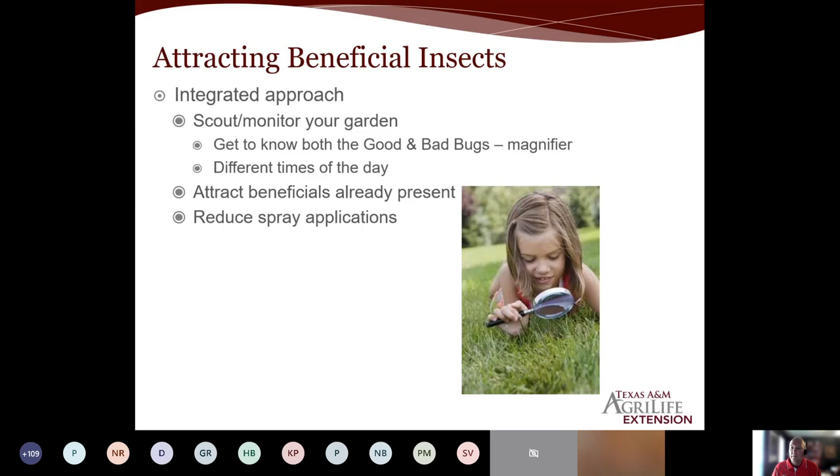This diversity we talked about — we want to attract those beneficials that are already present and keep them in the garden to keep that pest population low. If we're doing that, we're going to be able to reduce our spray applications. Does this mean spray applications are going to go away completely? Probably not. You may still have to spray, but when you do, it might just be a spot spray. You may not have to treat the entire area, just a few plants here and there. That's going to keep our beneficial population strong and healthy and knock out those hot spots that may occur.